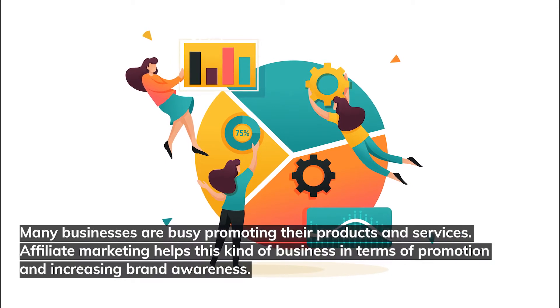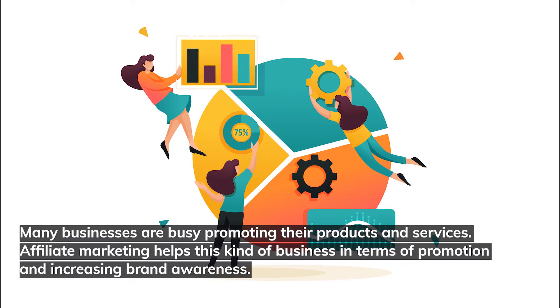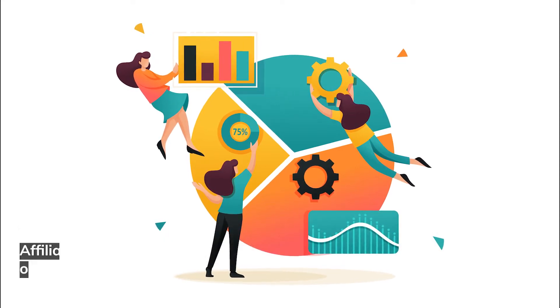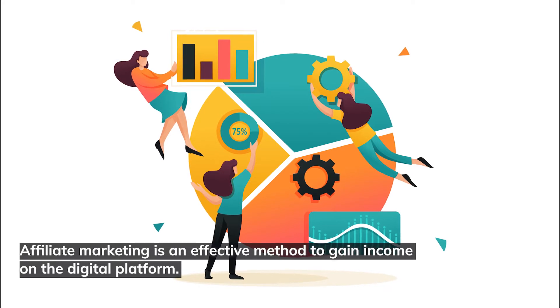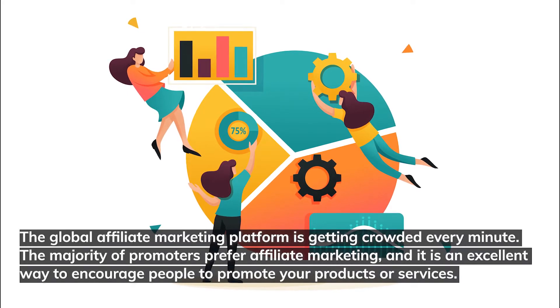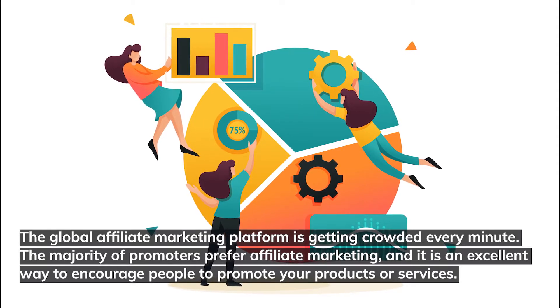Many businesses are busy promoting their products and services. Affiliate marketing helps this kind of business in terms of promotion and increasing brand awareness. Affiliate marketing is an effective method to gain income on the digital platform. The global affiliate marketing platform is getting crowded every minute, and the majority of promoters prefer affiliate marketing.